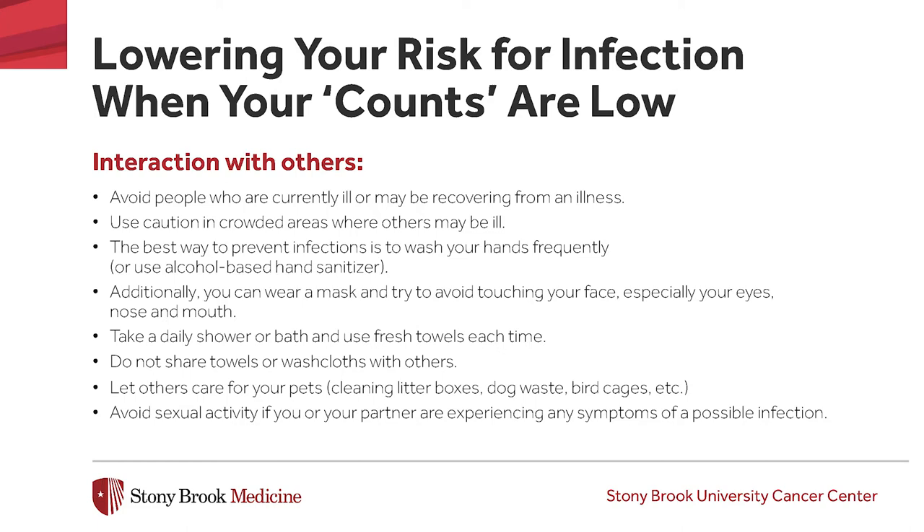I would like to talk about what symptoms you should call right away for if you experience them, even if it is in the middle of the night. First and foremost is a fever. A fever in a patient who is receiving treatment for cancer is a medical emergency. You should call immediately if you have an oral temperature of 100.4 degrees Fahrenheit or higher. It is not in your best interest to take over-the-counter medication such as acetaminophen or ibuprofen and wait until the cancer center is open to call. A cancer patient experiencing a fever after receiving chemotherapy is likely to be neutropenic and may be at risk for developing sepsis. If you experience shaking chills but do not have a fever, please call and let us know — it can still be that an infection is in progress.